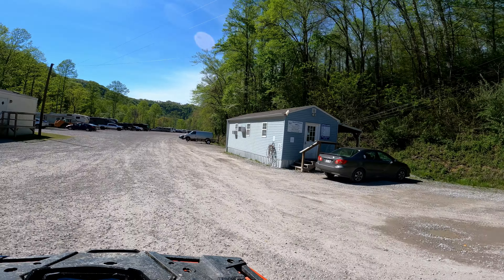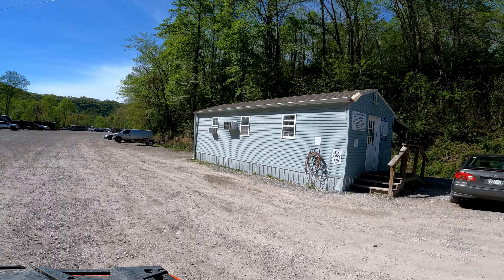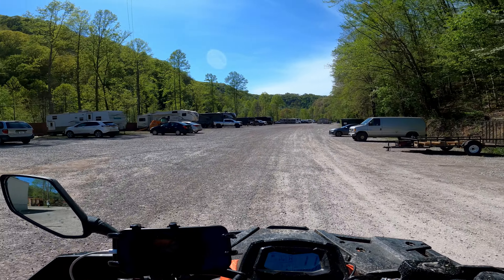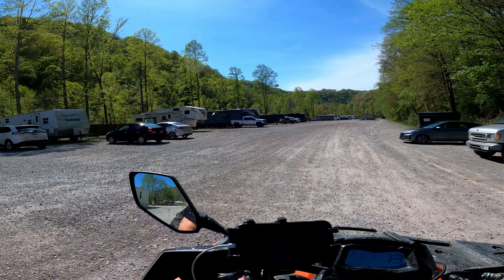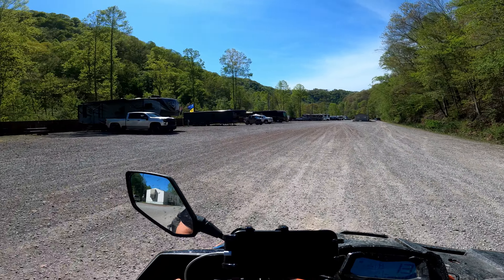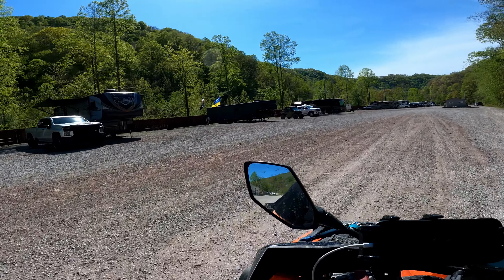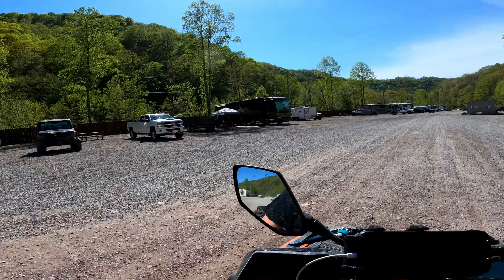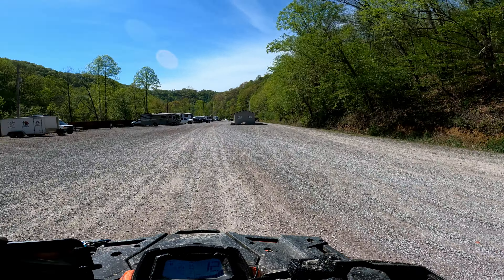This over here is the reservation office to make reservations for the RV location. As you can see, there's quite a bit of spots here, but they have full electric hookups, they have a grill on each site, fire pit, and it's a pretty big site.